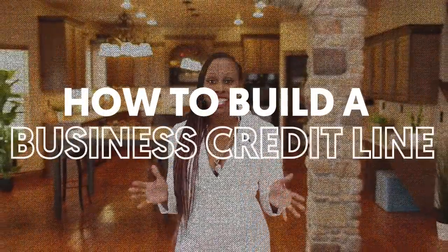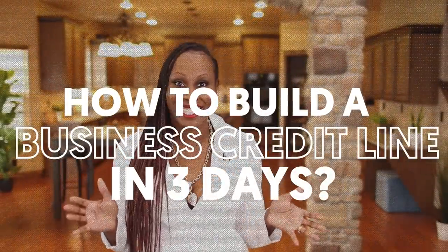How to build a business credit line in 3 days. Are you ready to get hundreds of thousands of dollars of business funding in your business's name and possibly with no personal guarantee? I'm going to show you exactly how to do it step by step.